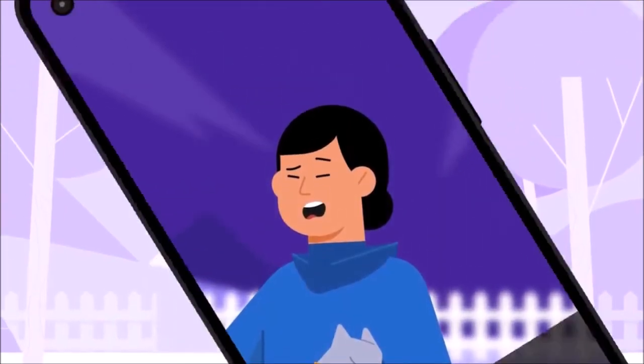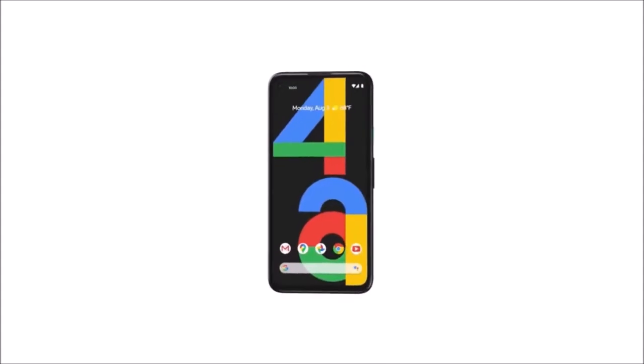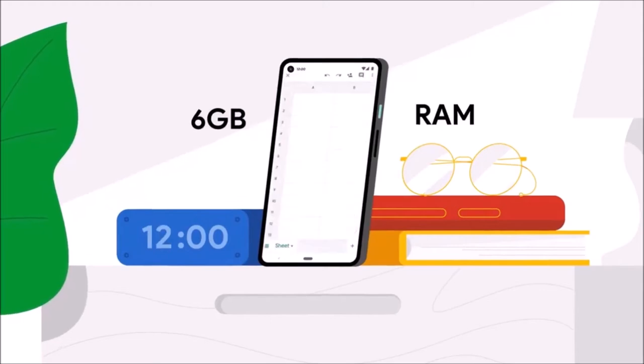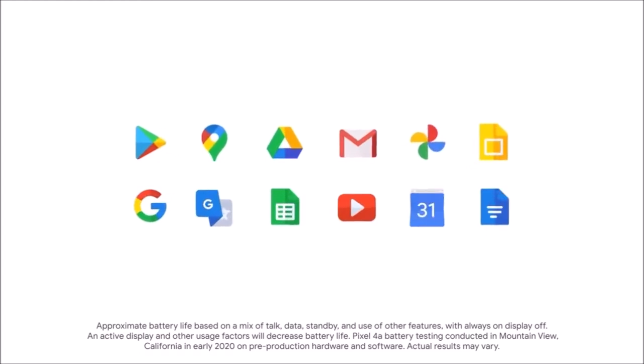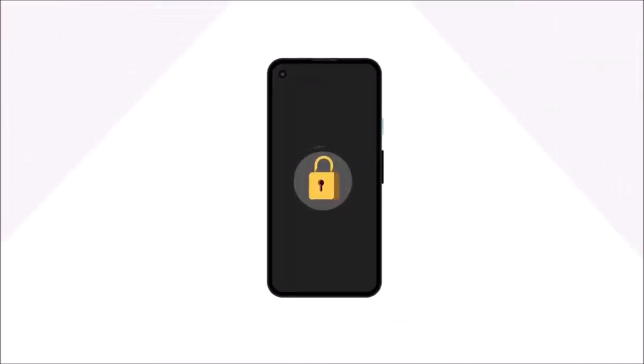6GB of RAM and 128GB of storage, a headphone jack, stock Android with smart features like Call Screen and the Recorder app, which can convert speech to text in real time, and Google's 3-year promise of updates, which is crazy for a phone that costs so little. Where the Pixel 4a fails to improve is in duration. Although it sports a bigger battery than the Pixel 4, it still fails to last an entire day.